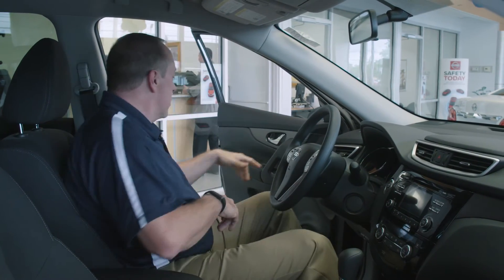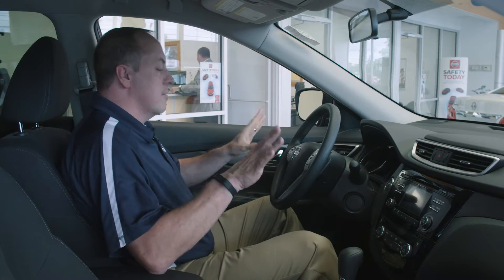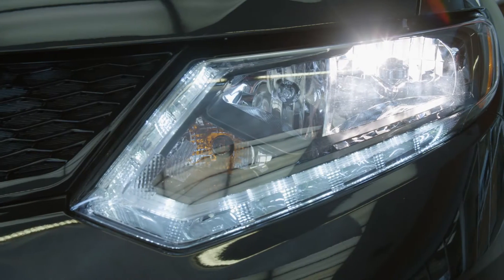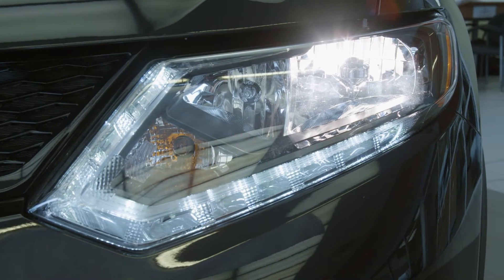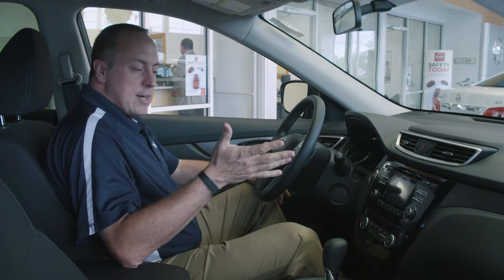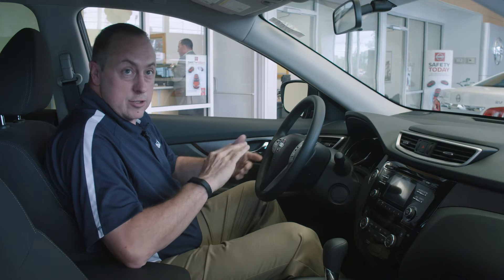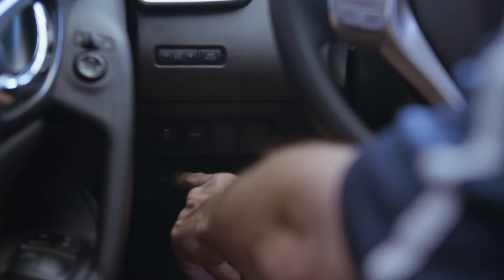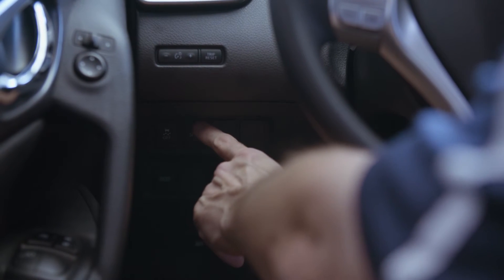Inside the cockpit of the 2016 Rogue there are plenty of features and everything is right within reach. The SV comes with auto headlights. I want to point out the drivability features — right here at your left knee is a set of buttons that will put your vehicle in eco mode or sport mode.